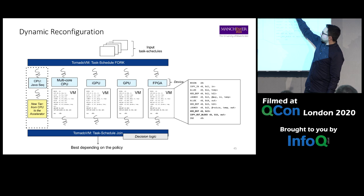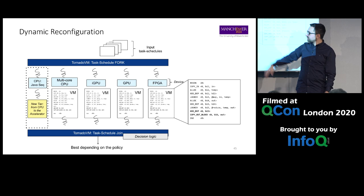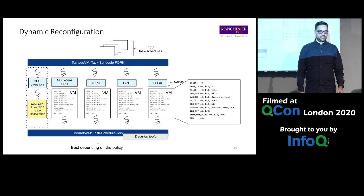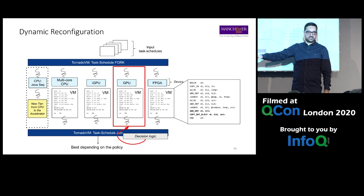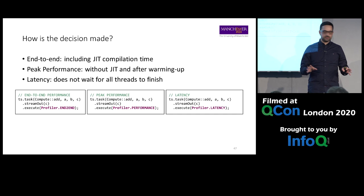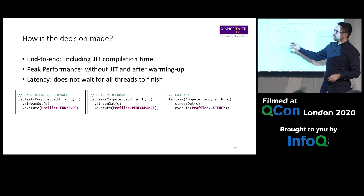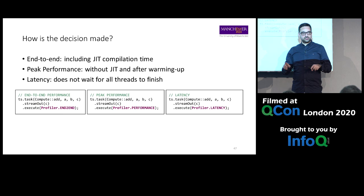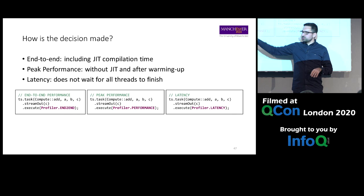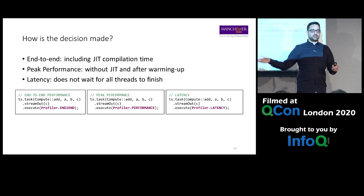The VM tells us: you're running with the sequential thread, but if you switch to this device at this time, you'll run faster. The decision logic uses policies — we have three: end-to-end performance (including JIT compilation, execution, and data transfers), peak performance (execution only, no JIT compilation), and latency (spawn all threads and go with whichever finishes first). The latency policy avoids waiting to profile all devices.